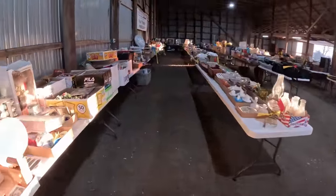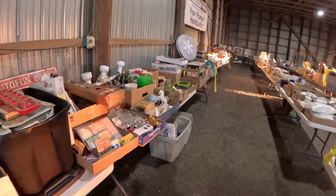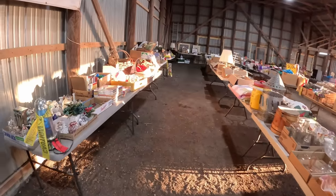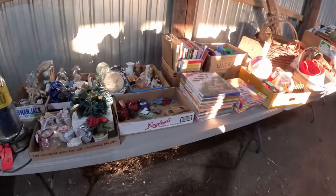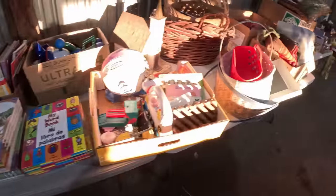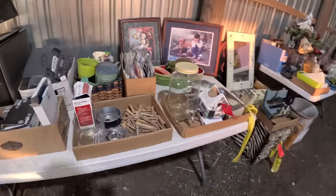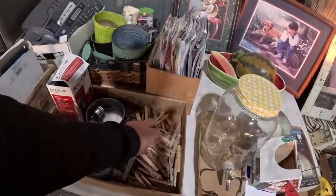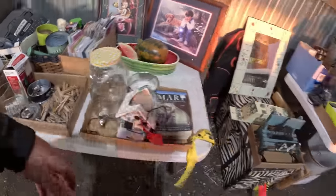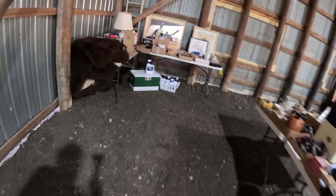There used to be a ton of consignment sales around here but most of them have either had the guys retire, or they went under, or whatever reason — so this one here is just kind of taking over and now everything in this local area comes to this one. Little tootsie toys. When I would come to these sales I would buy stuff like this — this sort of stuff used to sell so good. A pile of clothespins would sell so good on eBay back in the day. I don't know if they still do or not; I'm so out of the loop anymore.